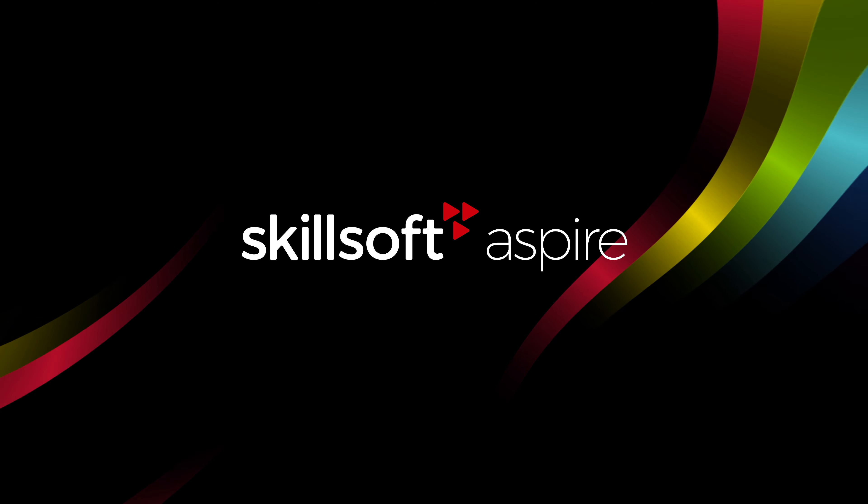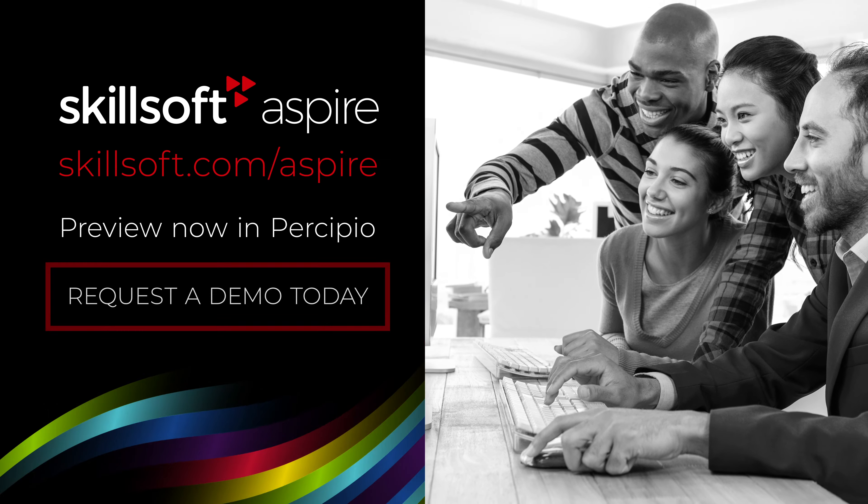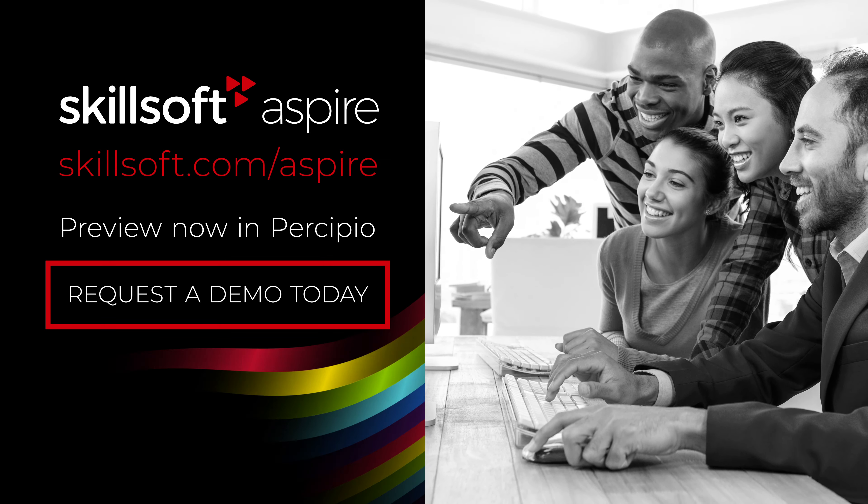Skillsoft Aspire — keep your team ahead of the curve. Preview now in Precipio, or request a demo today.